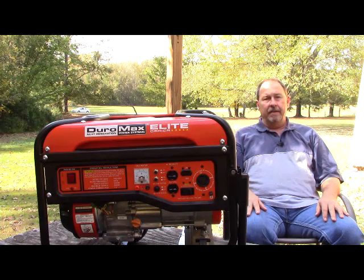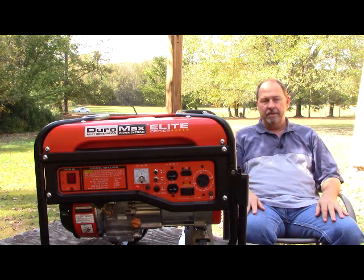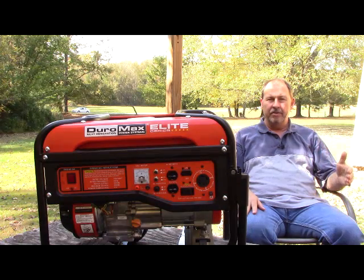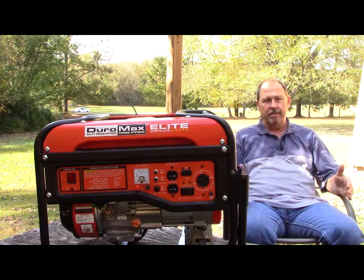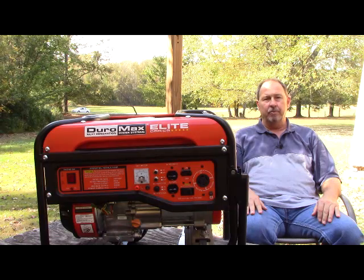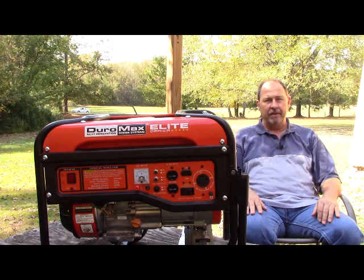Another thing you really do have to keep in mind is that a generator normally listed for a specific amount of wattage — the figure they give you is surge watts. It will not run continuously at that particular power rating. It has a rating that on one hand is surge watts, on the other is continuous watts. The power rating on a generator is often given in surge watts. There are some exceptions, but by and large, whenever they tell you it's a 5,000 watt generator, it is actually a 5,000 surge watt generator.